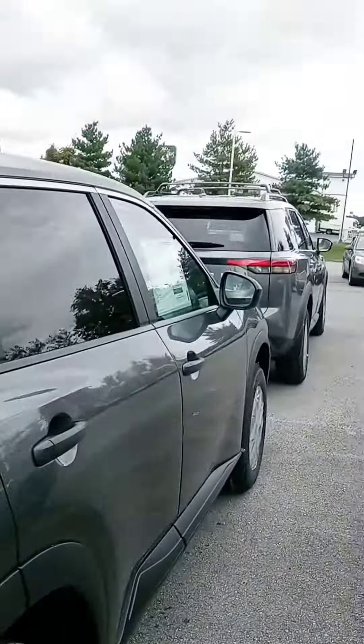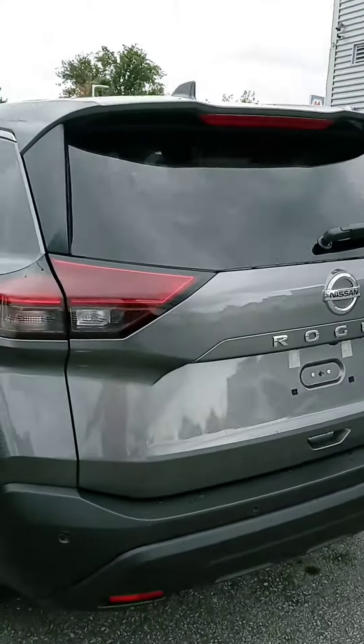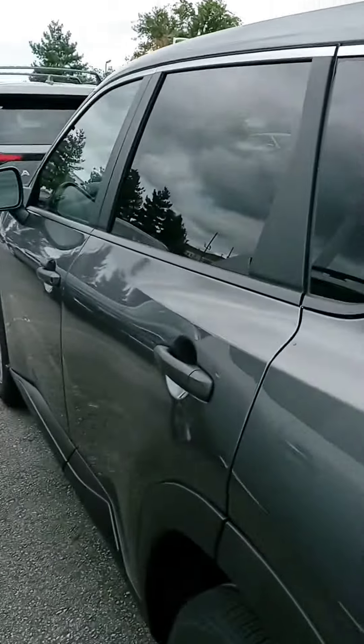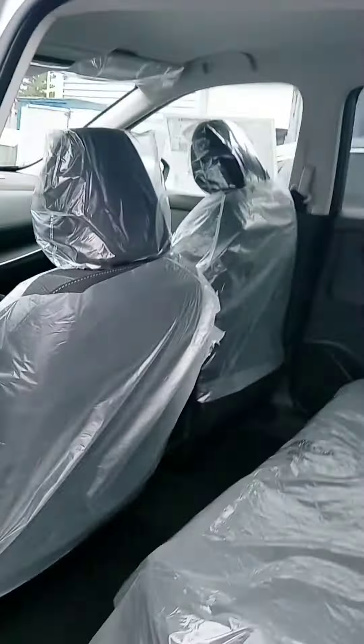I really like the wheels on it. Let us know if you have any questions or if we can provide any information. We can definitely assist with financing as well if you want to get pre-approved. And we do have other Rogues on the way — we're just playing the waiting game. The back door opens up super wide. The best thing about that is just getting things in and out super easy. You have a roomy backseat and a lot of cargo space in the new Rogue.